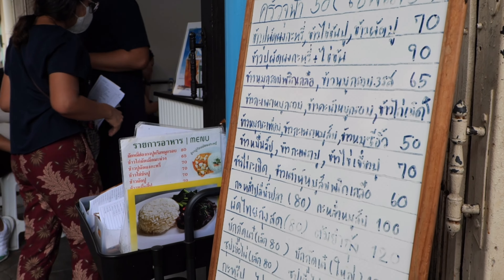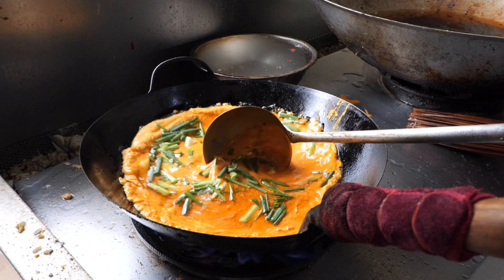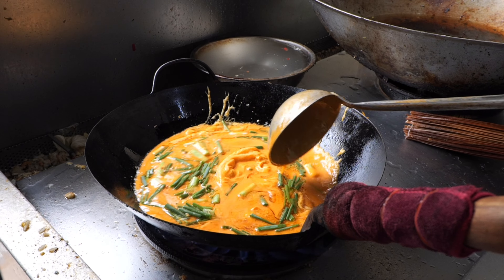They named the restaurant after the street name, which is Jula number 50. Super easy to remember, so make sure you keep that in mind.